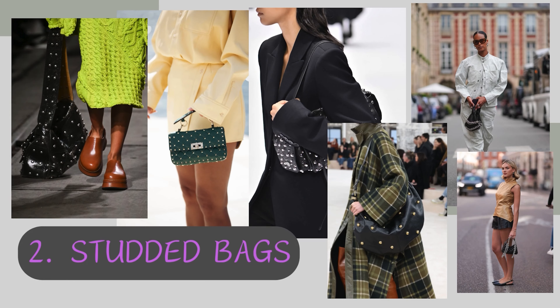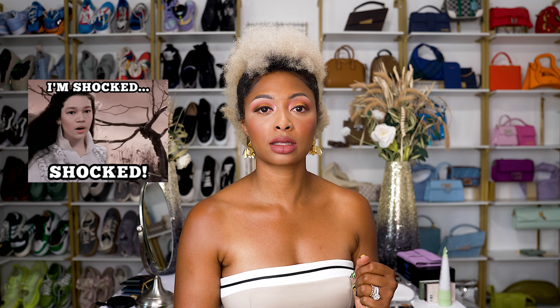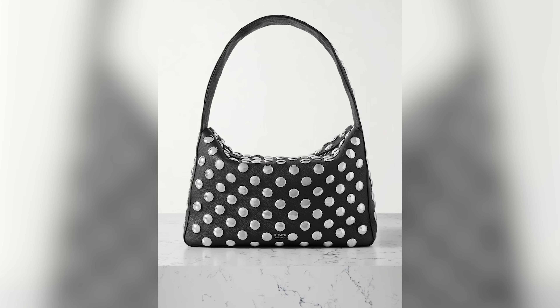Next, studded bags. I don't think I own any studded bags — I don't, surprisingly, because I actually love the look. I did talk about a Kate bag in the past. I believe it's the Elena, possibly. It might be on this list. Yes, it's on the list actually.